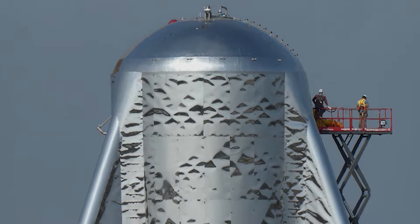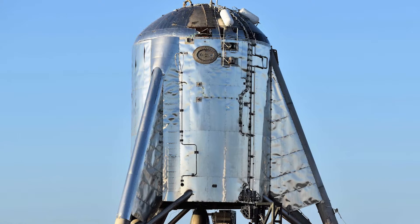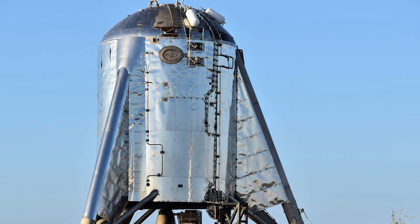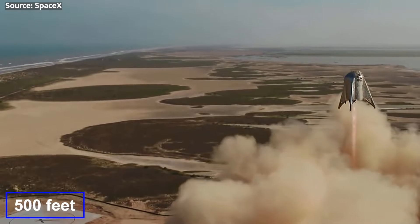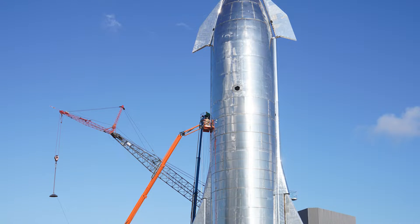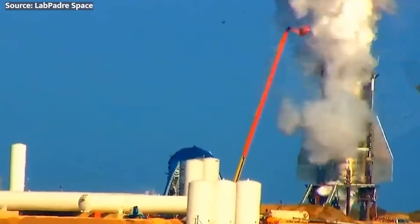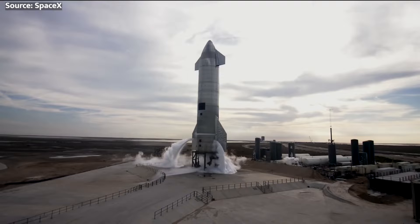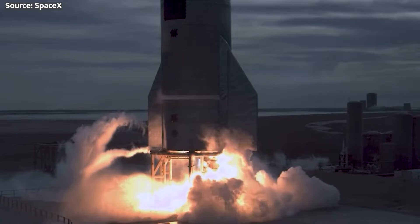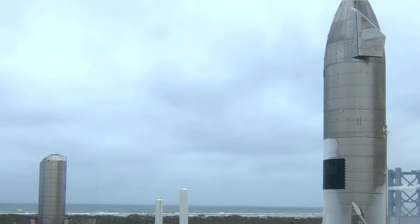That brings us to the trial by fire of Starhopper in 2019. This little flying water tower tested low-altitude maneuvering and was a proof of concept for propulsive landing — it only flew to about 500 feet, but it was our first glimpse at the innovation to come. Next up was Starship Mark 1, the first full-scale prototype expected to reach high altitudes, but it was destroyed before its first flight during failed pressure testing. SpaceX took all that it learned into SN prototype versions with incremental design tweaks, and several more exploded or crash-landed during testing before SN-15 finally stuck the landing in May 2021.